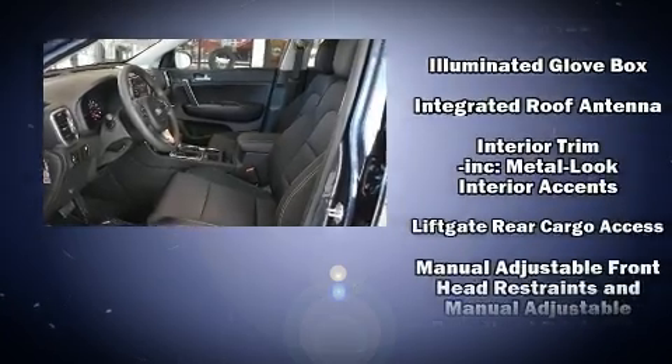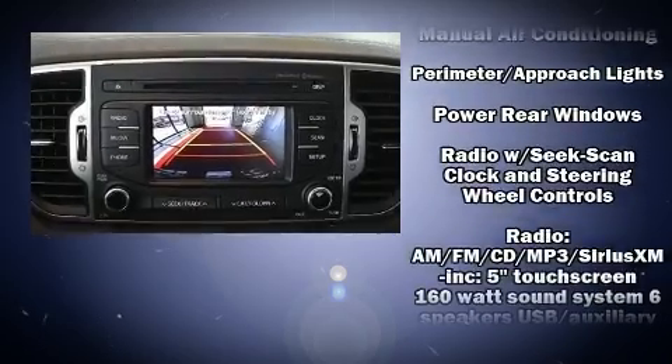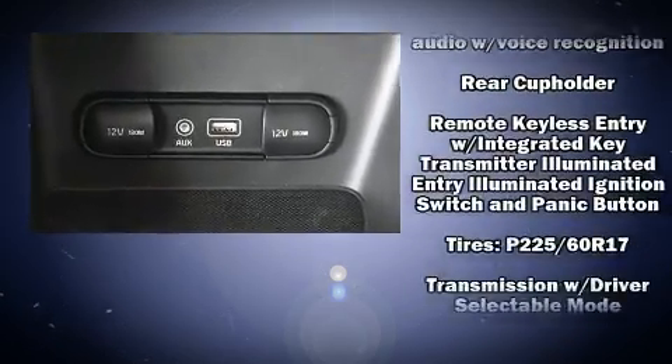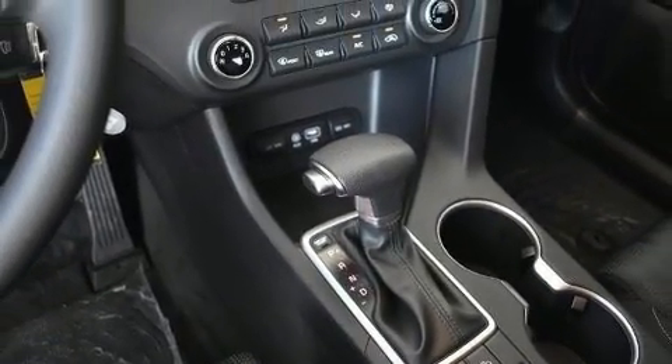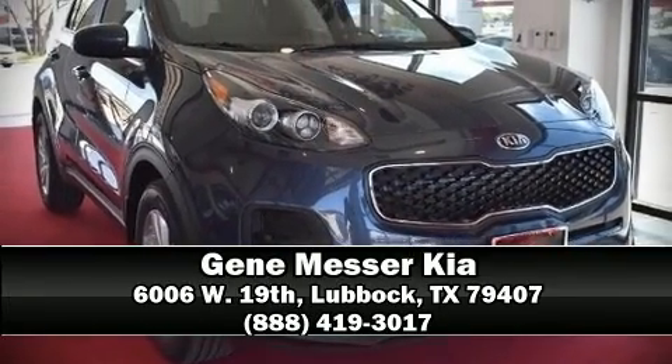Premium sound drives six speakers, providing you and your passengers a sensational audio experience. Curtain airbags combine with standard stability control in creating a comprehensive safety network. Stop by our dealership or give us a call for more information.